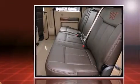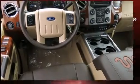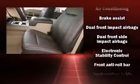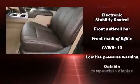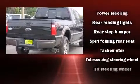Turbocharger technology provides forced air induction, enhancing performance while preserving fuel economy. Ford prioritized fit and finish, as evidenced by front and rear reading lights, a tachometer, variably intermittent wipers, a rear step bumper, a trailer hitch, and more.